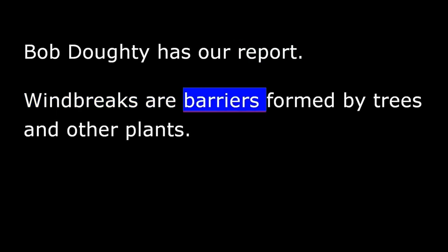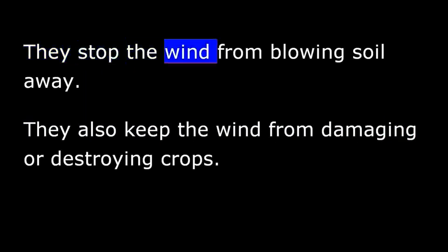Windbreaks are barriers formed by trees and other plants. Farmers plant these barriers around their fields. Windbreaks help prevent the loss of soil. They stop the wind from blowing soil away. They also keep the wind from damaging or destroying crops.